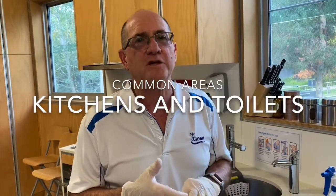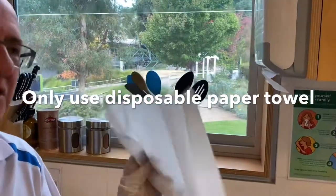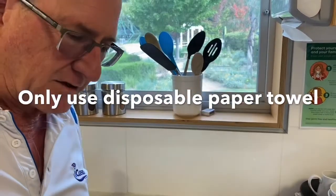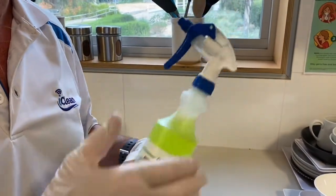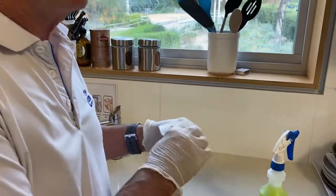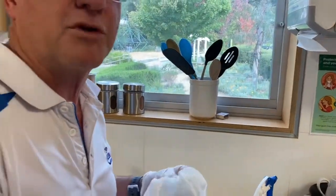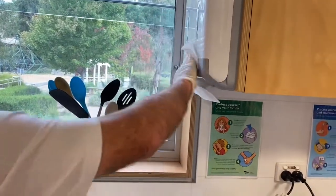Those two areas are kitchens and toilets. In your kitchens, you want to make sure that each night when the cleaners come in, they're using two things: a disposable paper towel and a hospital-grade disinfectant. You don't want to use microfiber or anything you're going to reuse — use these and then get rid of them straight away.